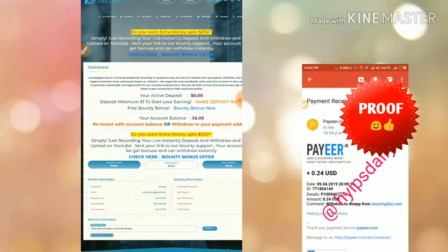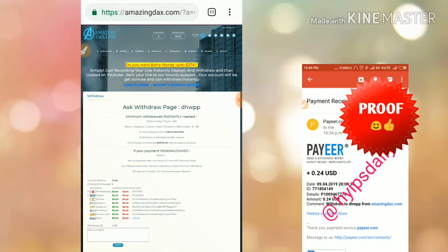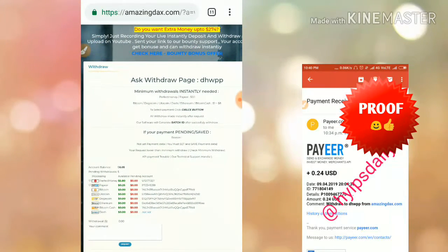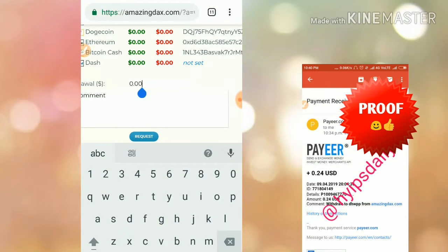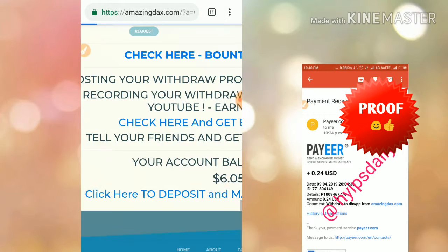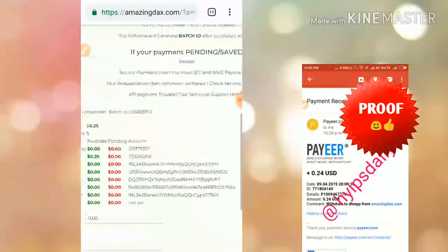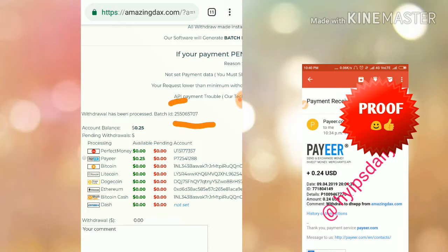I'm going to withdraw my balance now. I clicked on the withdraw menu. My profit balance is $5.80. I entered $5.80 and clicked submit. It asked me for a confirmation and I confirmed. My withdrawal was successfully submitted. You can see my batch ID. If I received the batch ID, it means the payment was successfully sent.